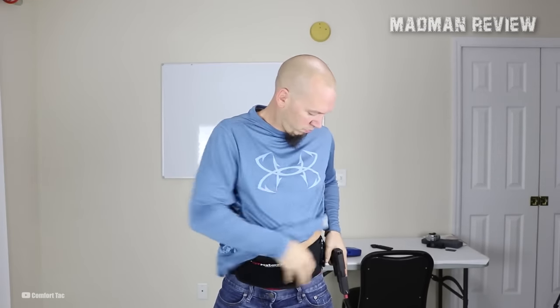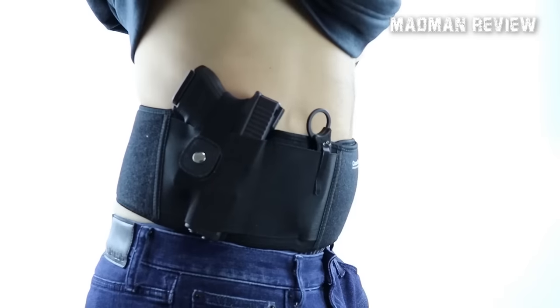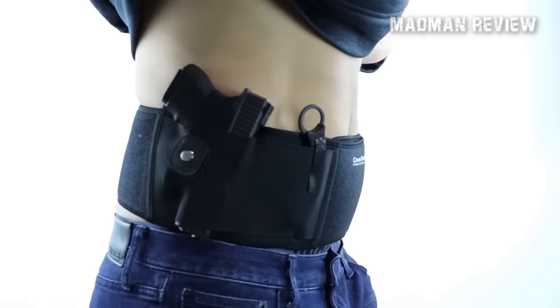In addition to its quality, this holster offers the convenience of accommodating both right and left hand draw. By simply rotating the holster from top to down, you can easily draw the firearm from either side. Moreover, it's versatile enough to be worn both inside and outside the waistband, depending on your preference.